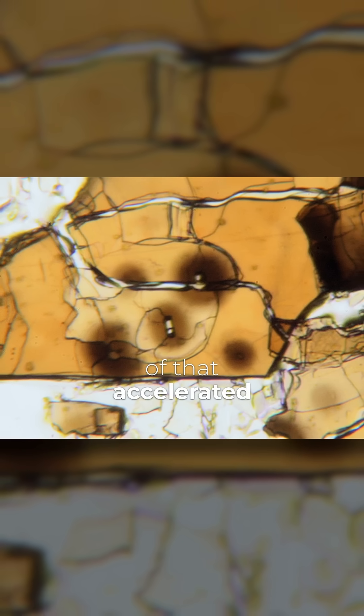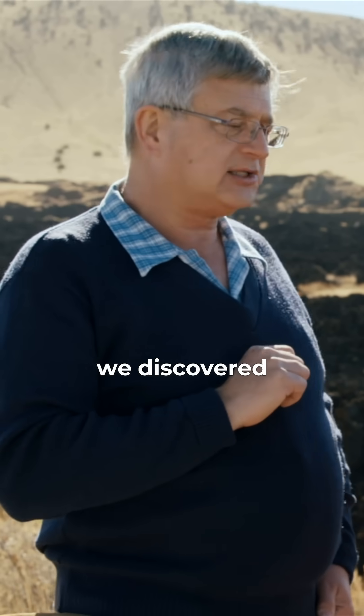Is there evidence of that accelerated decay rate? Yes, there's a number of other lines of evidence that we discovered.